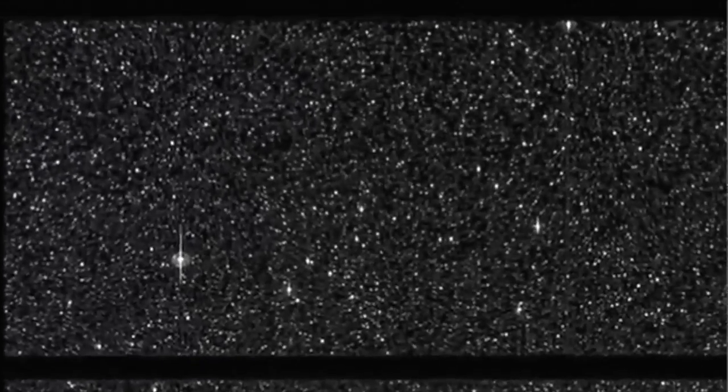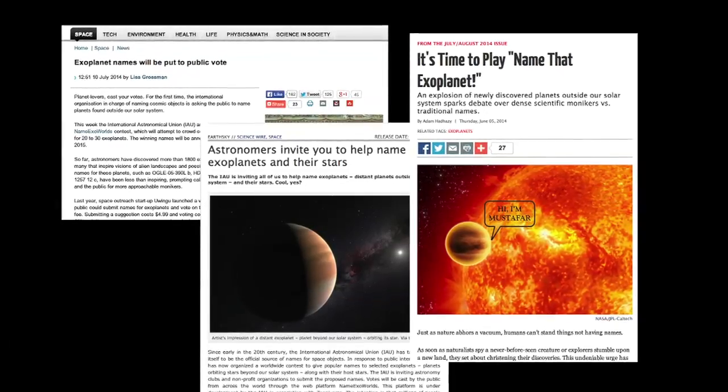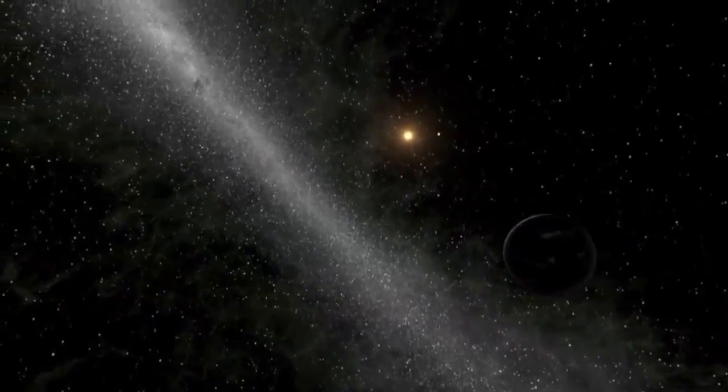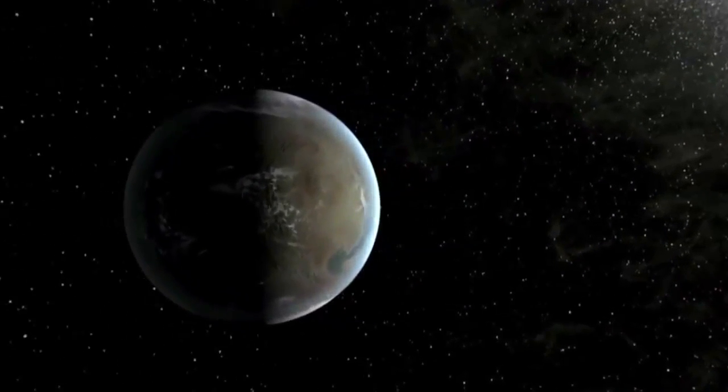Sometimes stars with exoplanets will be named after the mission or project that discovers them. So planets found by the Kepler mission will start with the word Kepler, and planets found by the Corot mission will start with the word Corot. There's been a lot of talk in the scientific community about trying to give exoplanets more interesting names, and it's likely that in the future some of the coolest discoveries — say if we find an exoplanet that we know to be a lot like Earth — will finally get names that are easier to remember.